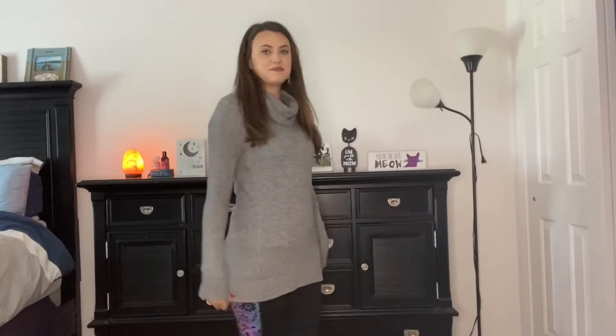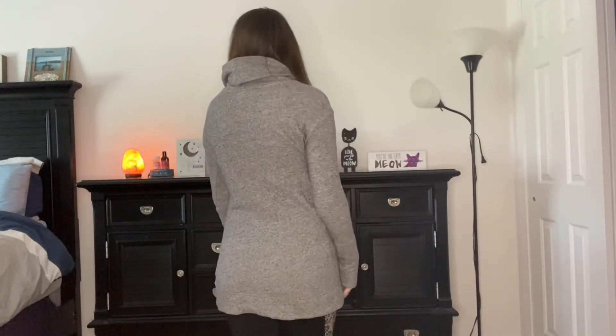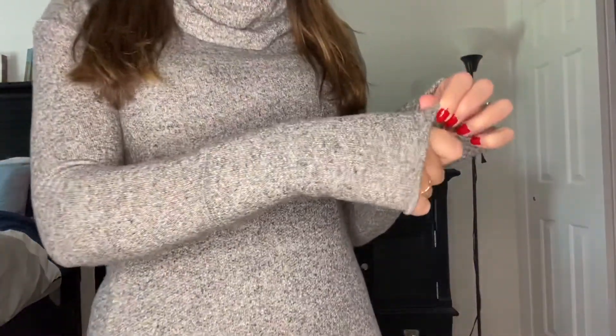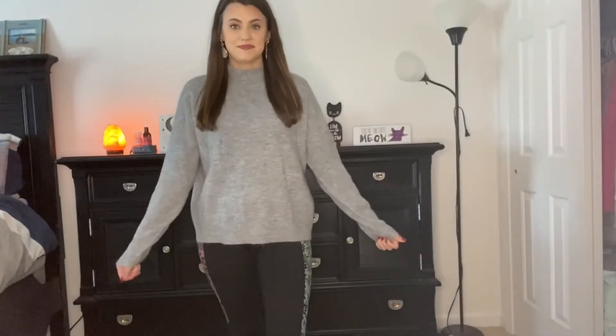This one is a dressier option that you can wear with leggings. It's pretty long and covers your butt. I also like that it has the cowl neck turtleneck on it, and the color is gray so it will go with anything. I think it would be super cute with a pair of leggings and black riding boots.